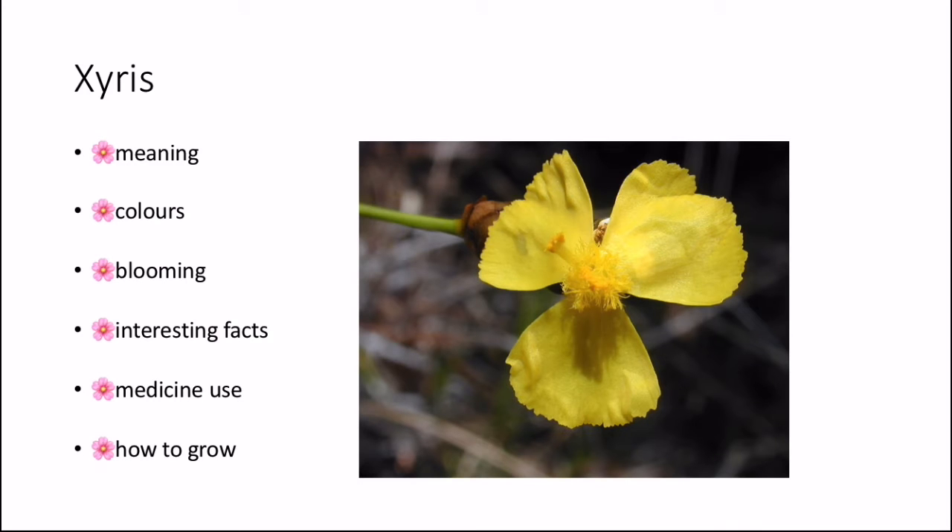The first flower beginning with the letter X is the Xyrus. The meaning of this is 'razor' due to the razor leaves. In Latin the flower means 'wild iris' because of its iris-like appearance. The colour that the Xyrus comes in is yellow, and the blooming time for the Xyrus is August and September.